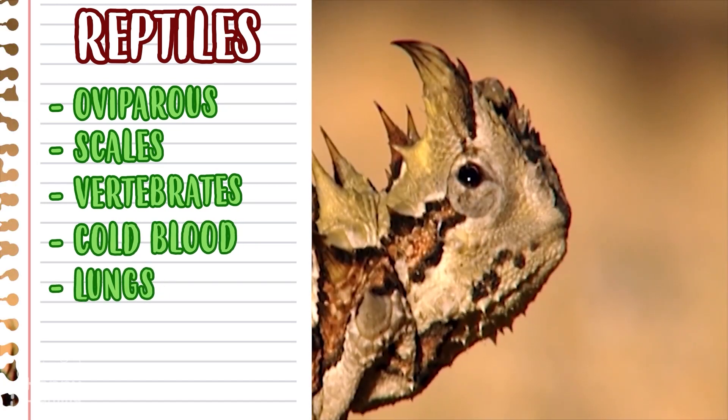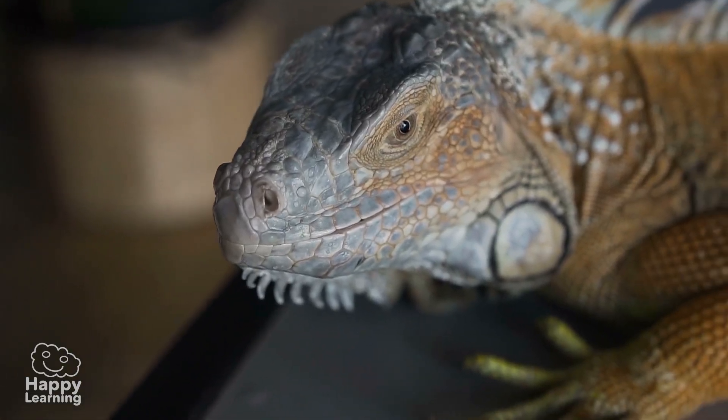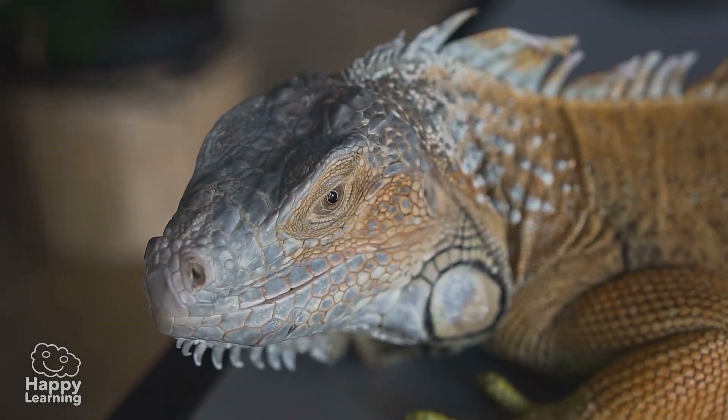Reptiles really are quite interesting, aren't they? Well, goodbye for now everyone, and don't forget to subscribe to Happy Learning!